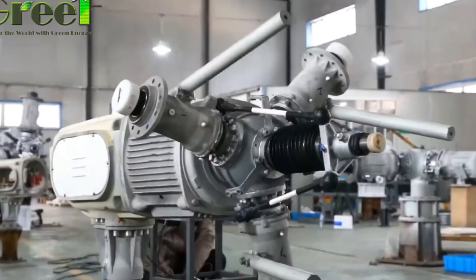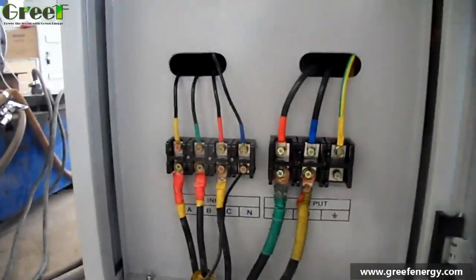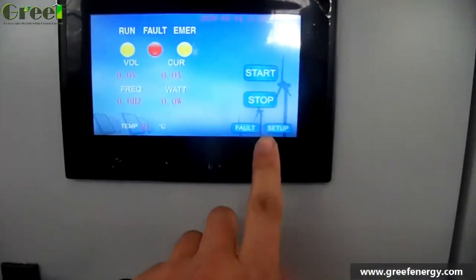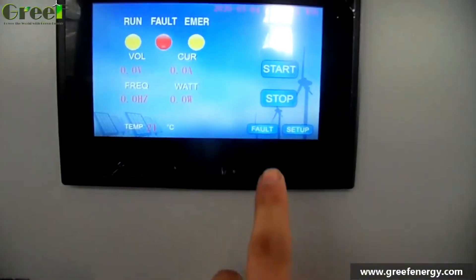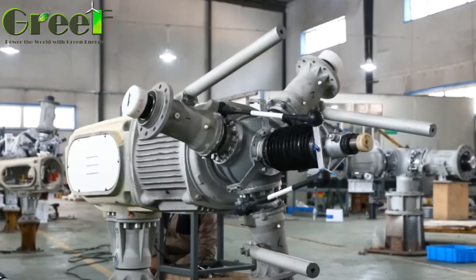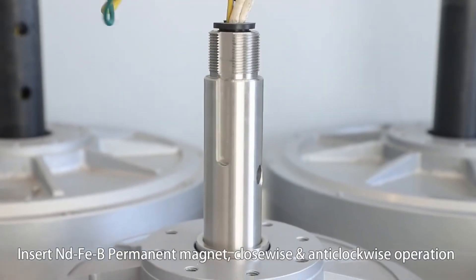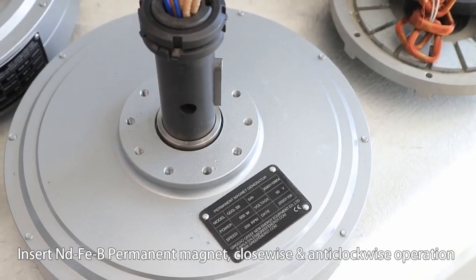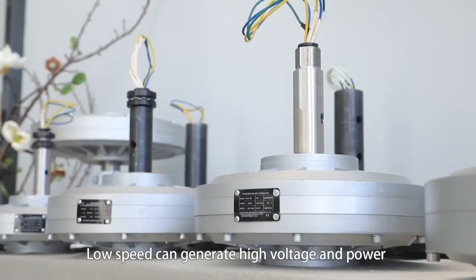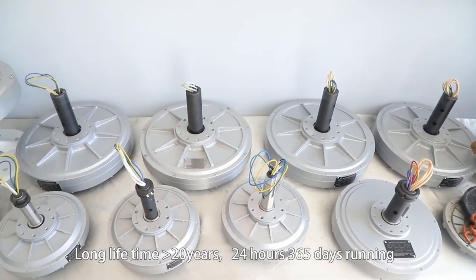You can sell the excess power back to the grid, and you can also connect the turbine to a battery system, which can store electricity for later use or provide backup power in case of a blackout. The Grief variable pitch wind turbine can also be integrated with solar panels, creating a hybrid system that generates electricity from both wind and sun. This increases the reliability and stability of your power supply and reduces your dependence on fossil fuels.